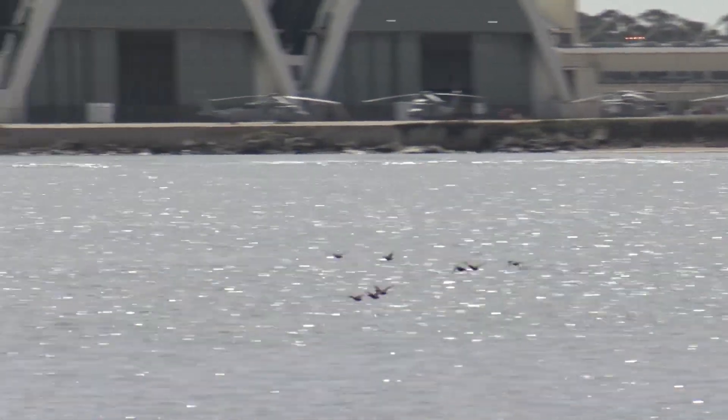Living shorelines will help armor our coastline with non-traditional technology, not just rip-wrap, but now using technology that will enhance our ecosystems along the bay.